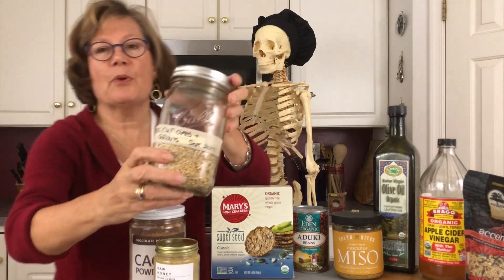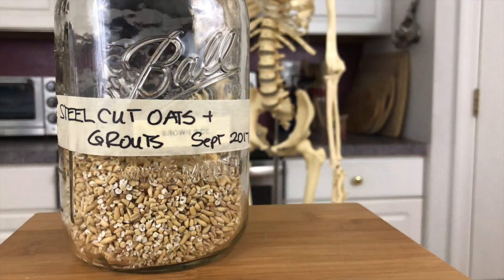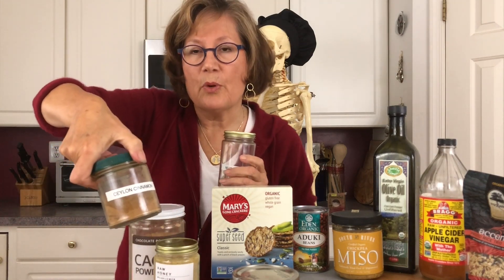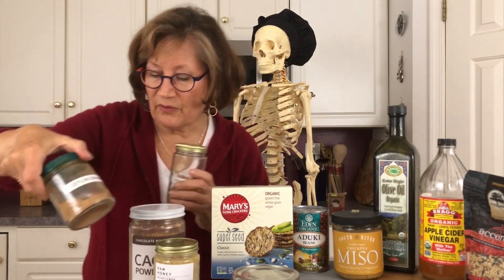We're going to be talking about breakfast. Steel-cut oats: if I soak these at night, throw off the water, and then cook them in the morning for about 20 minutes, I'll have my oatmeal. I will put into that oatmeal nutmeg and Ceylon cinnamon. This is a very important cinnamon — it helps with blood sugar and it's also anti-inflammatory.